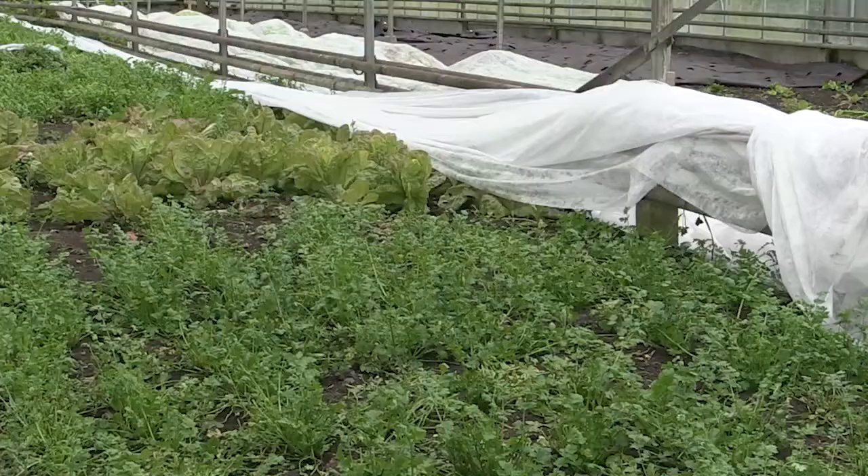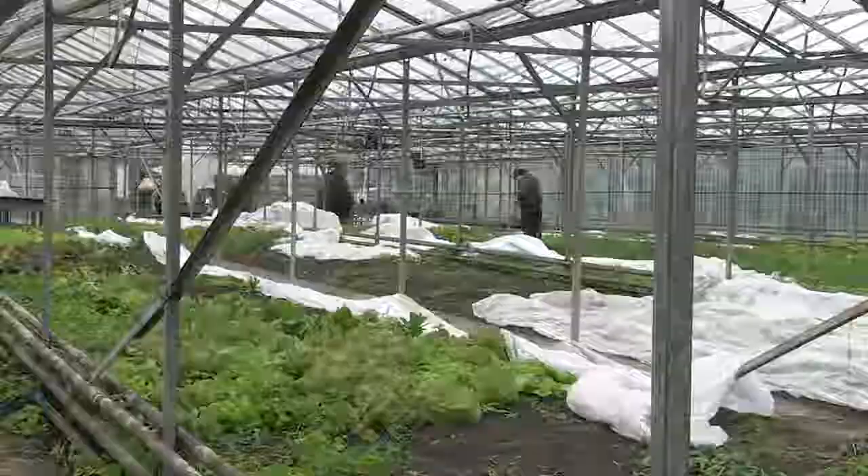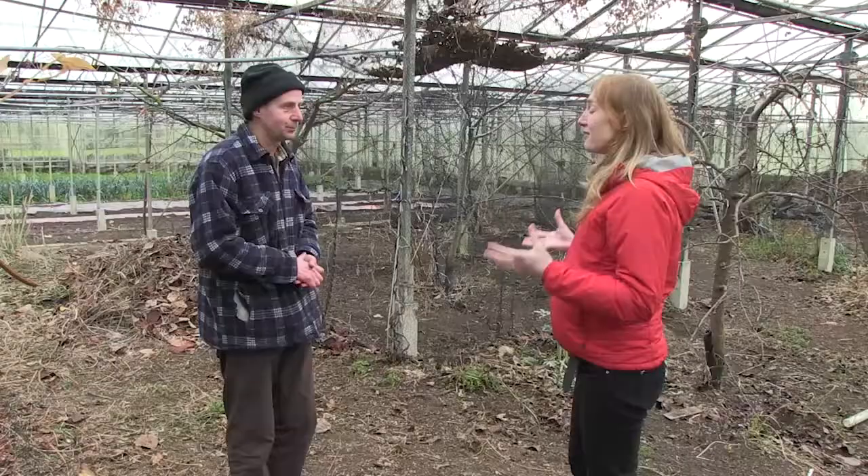We have used the odd pest control that uses another bug to eat the pest bug, but that's very rare. Our main course of action is not to put the thing in the same place too often, so we have a four-course rotation, and we try to create the best, healthiest plant we can — because a healthy plant is resistant to most problems anyway.